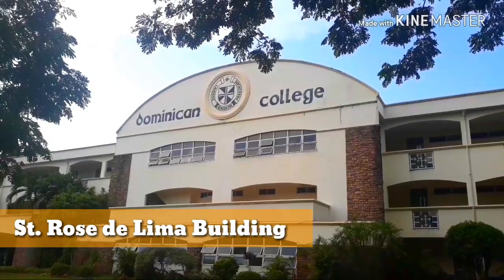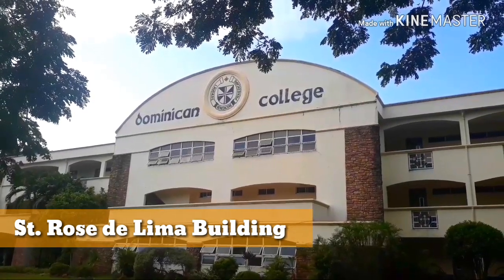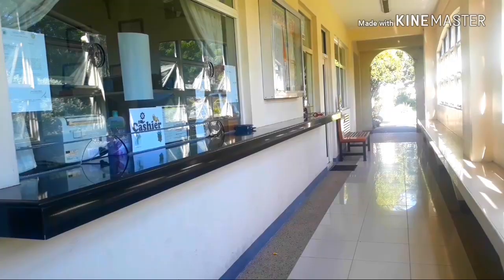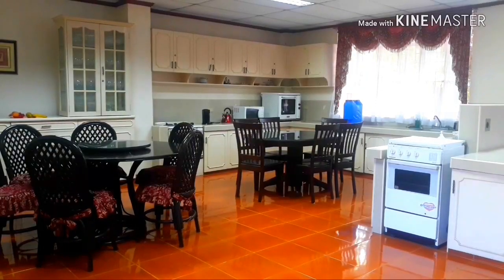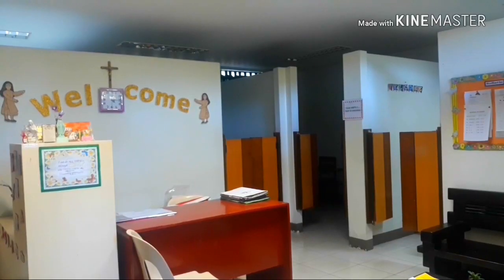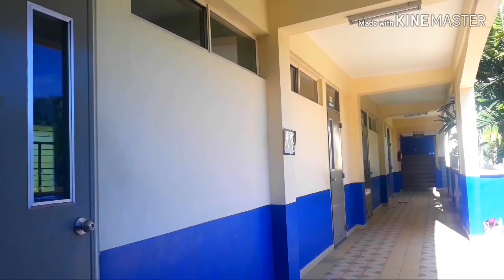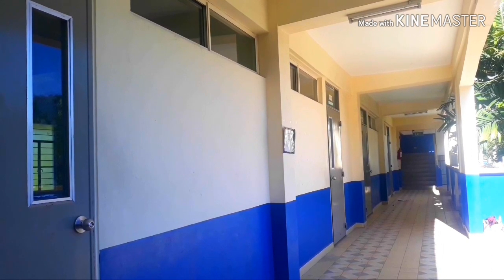First is the St. Rose Dilemma Building, formerly known as the Science and Allied Health Laboratory Building. Located in this building are the Registrar and Treasurer's Office, MIS, Computer Laboratory Center, HRM Laboratory, Chapel, College Faculty, Library, Guidance Office, Clinic, College Department, and Senior High School Department. That's a lot in one building, if I say so myself.